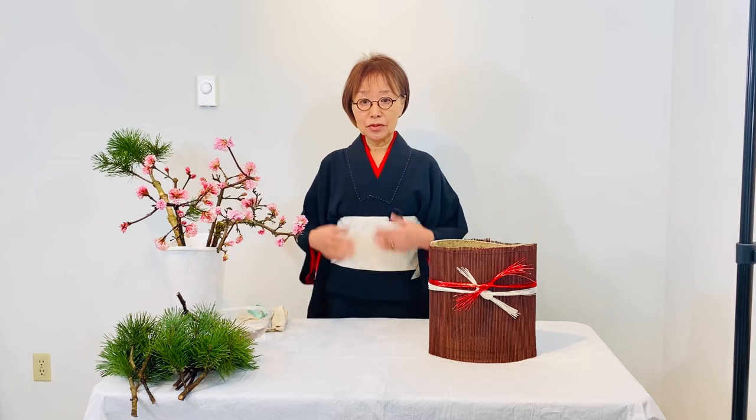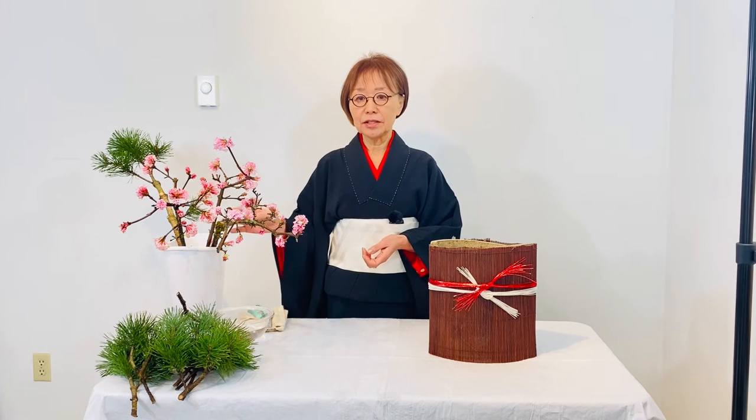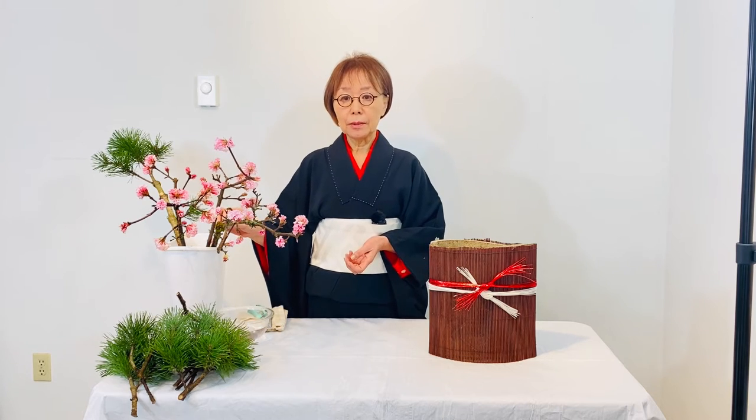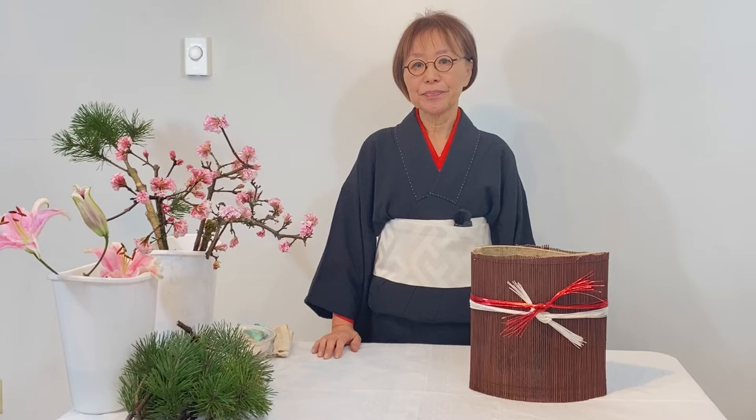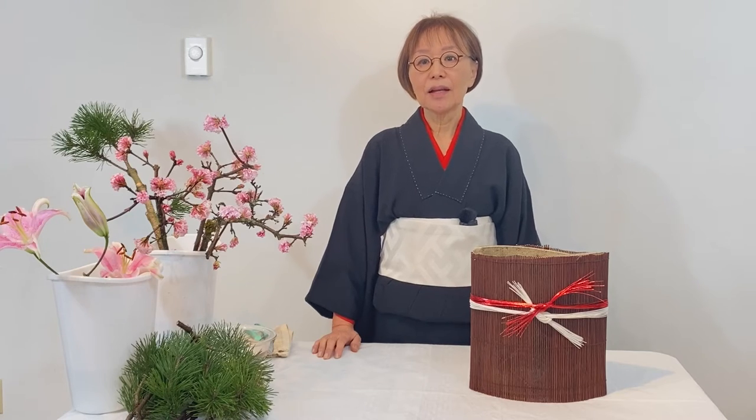Unfortunately, plums start blooming in February in this region. But I am so happy to find this blooming, beautiful, fragrant Viburnum Farreri Stearn. So I am using this instead of plum, and this is for the structure plant as well.